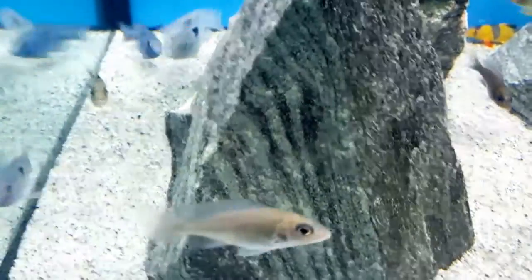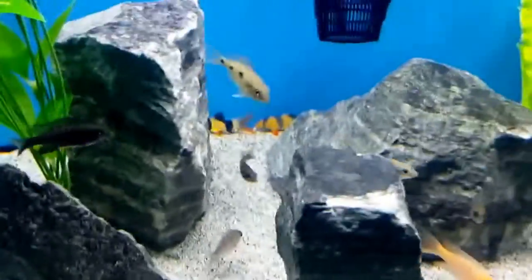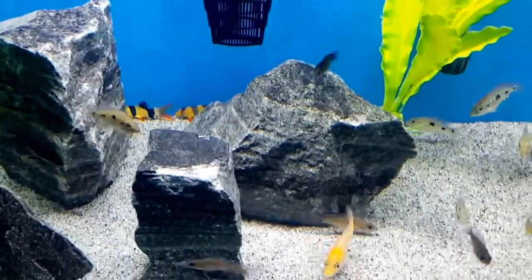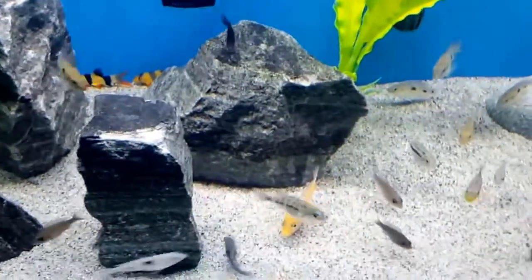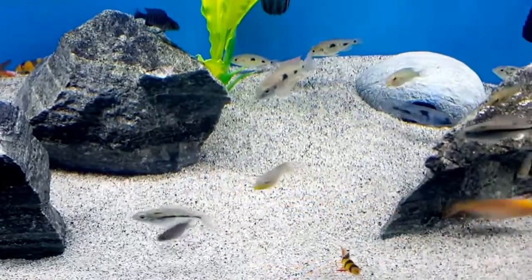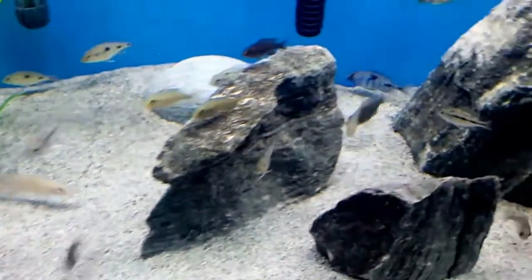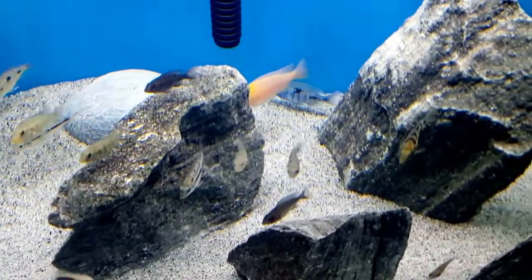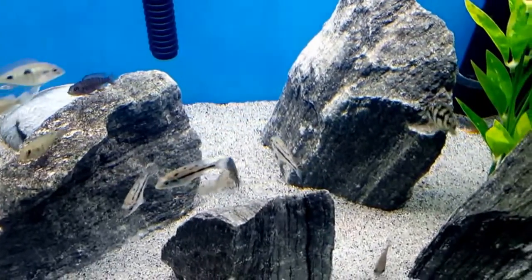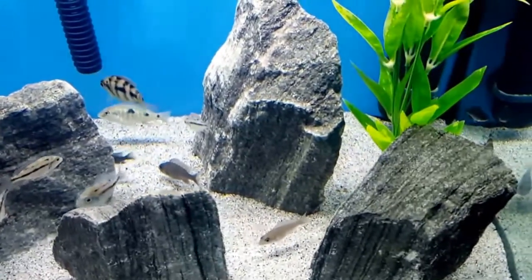My question to you is if you could help me identify the silver fish with the black stripe running down its side. There's also a broken black stripe across their dorsal fin on their back. So I'm hoping if you have a look at these fish that you'll be able to recognize what they are and fill me in. I would really, really appreciate it.